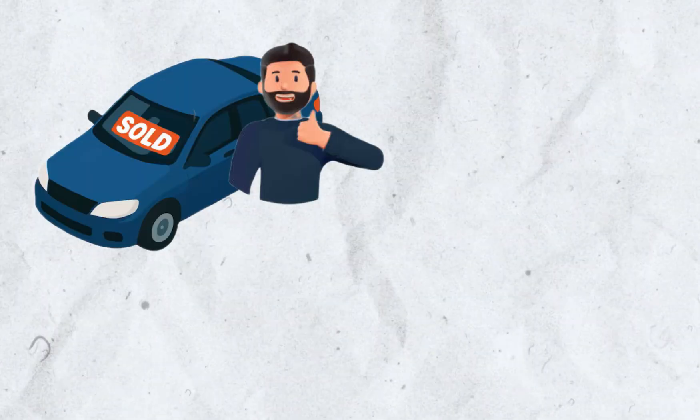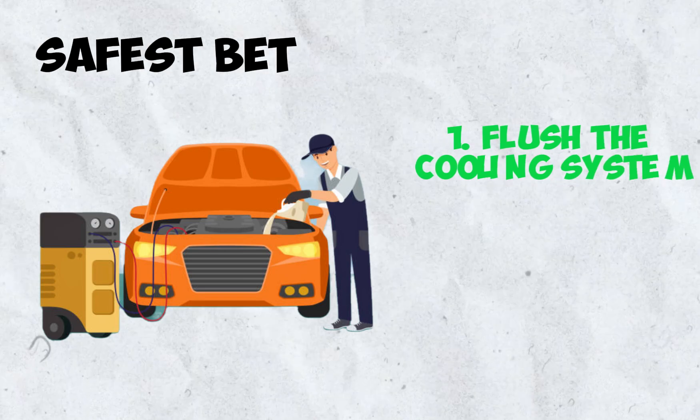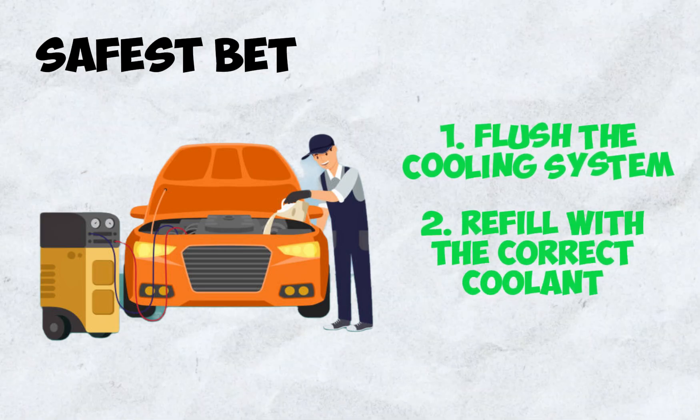If you bought a used car and have no idea what's in the system, don't just top it off. The absolute safest bet is to perform a complete cooling system flush and refill it with the correct coolant specified in your manual.